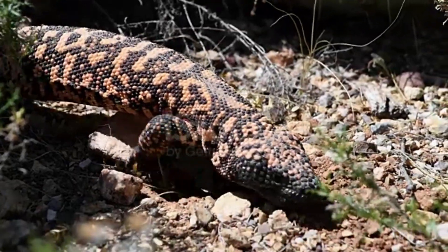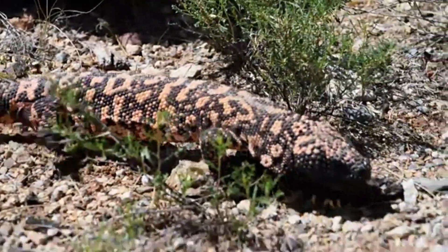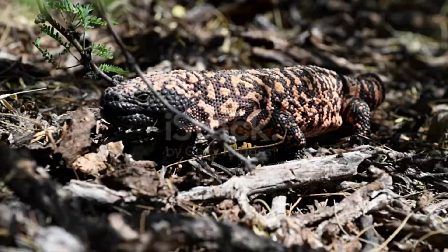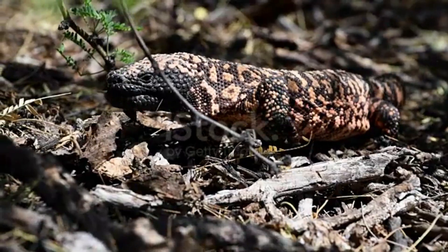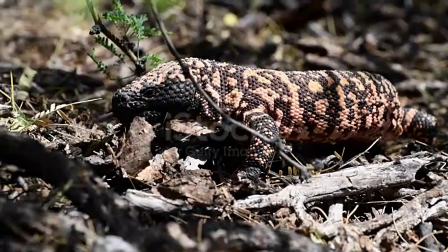The Gila monster tends to live in dry regions such as scrublands, semi-deserts, and woodlands. Just like a camel's hump, its tail also acts as a fat storage to help it survive in such arid conditions. When it eats, it fills its fat reserves and its tail grows. Over time, its tail shrinks again as its body consumes the fat.